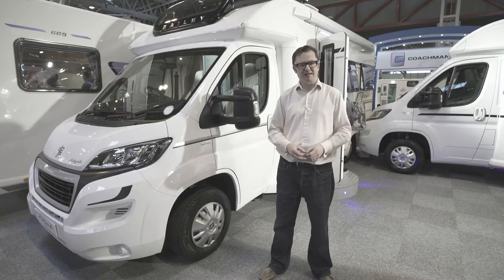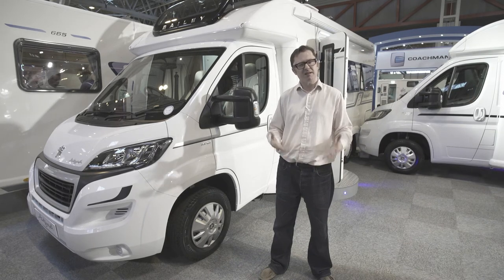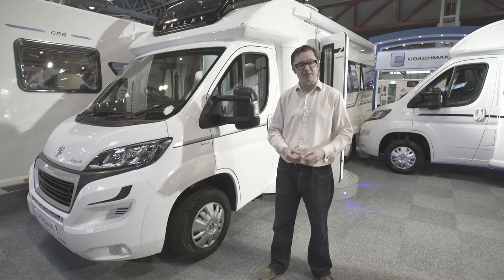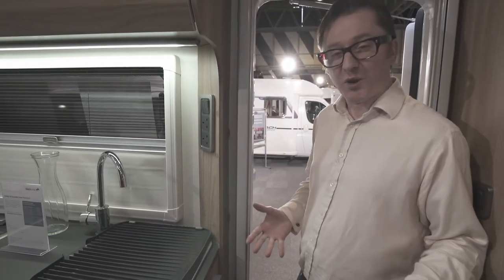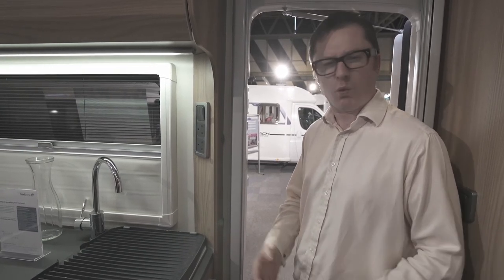The Bailey Autograph 68.2 is the sixth edition to the range, brand new for 2017. It's a fantastic new innovation and it rides on the Peugeot Boxer with the very latest Euro 6 engine. This particular model is 6.79 metres long and 3,500 kilograms MTPLM — perfect for couples that want to keep things relatively compact on the road. A noteworthy feature of this range is the Alco AMC ultra low chassis, which means the distance between the motorhome and the ground is relatively small, so you don't need an entrance step to get in and out.